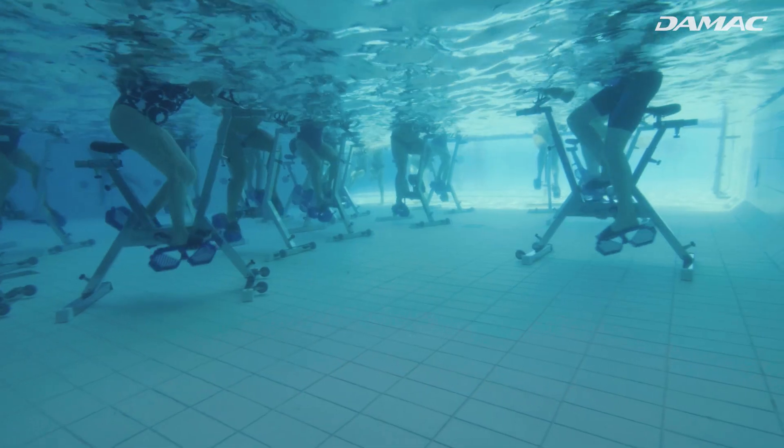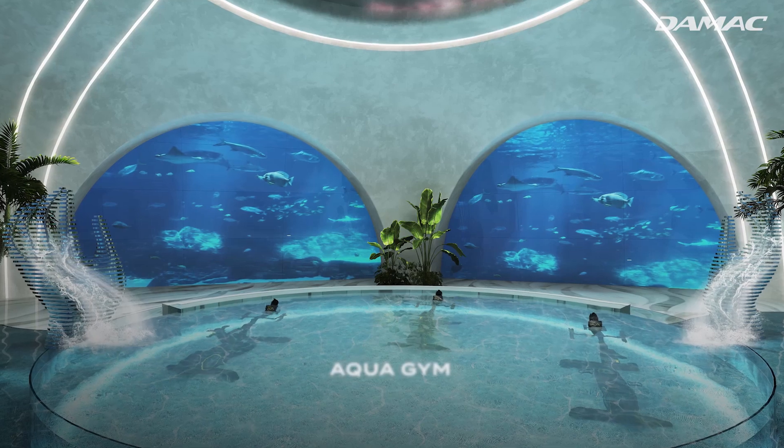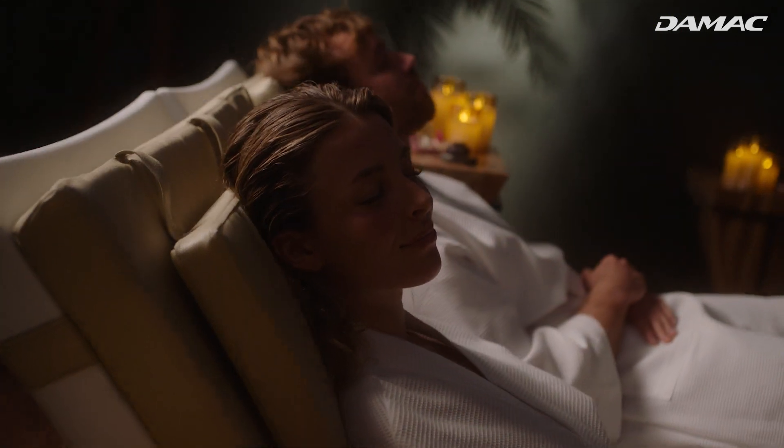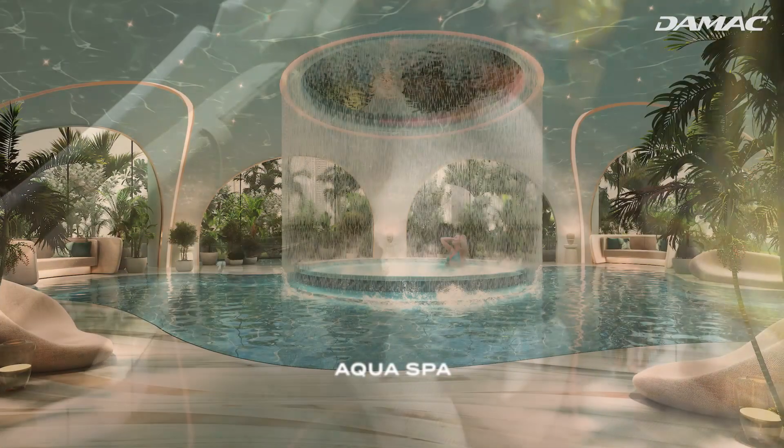At Damac Casa, practice aqua wellness, where fitness meets fluidity in the aqua gym, and wellbeing is inspired by the healing properties of water in the aqua spa.